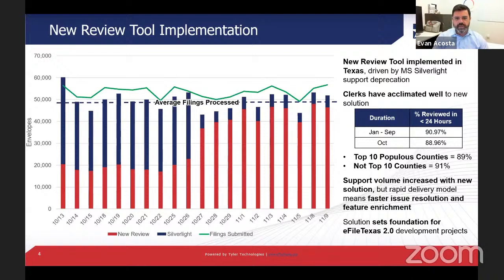Current projections show that if everything stays status quo and we're able to mitigate defects at the pace we're currently keeping, we should be able to get everybody off Silverlight and back over to the new review application by mid-December. We'll be keeping in close contact with these counties and offices throughout that process.